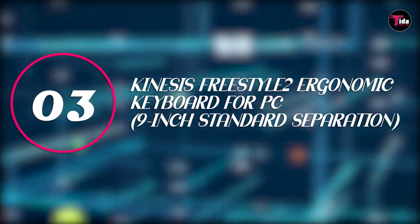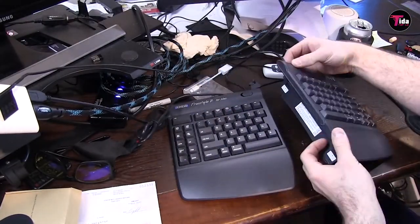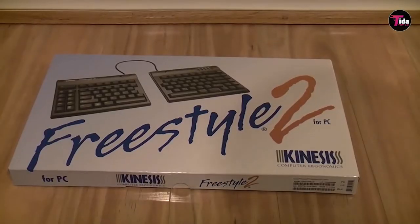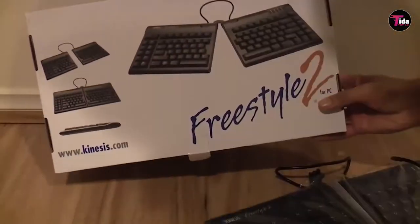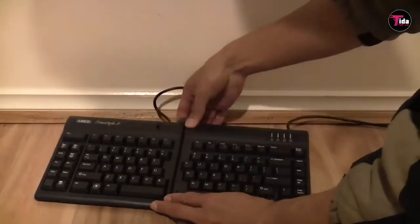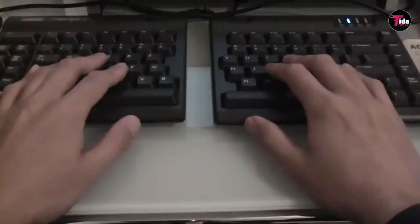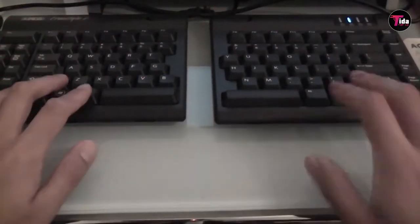Number 3 is the Kinesis Freestyle 2 Ergonomic Keyboard for PC, the 9-inch Standard Separation. If you're using the wrong mouse and keyboard for a prolonged period of time, you can cause massive damage to your hands, wrists, and forearms. Those small movements can lead to carpal tunnel syndrome or other chronic issues, says Dr. Scott Weiss, a physical therapist and board-certified athletic trainer. He recommends a split keyboard like this one, where you can control where you want both sides according to the size of your own hands and adjust them to fit the width of your shoulders.